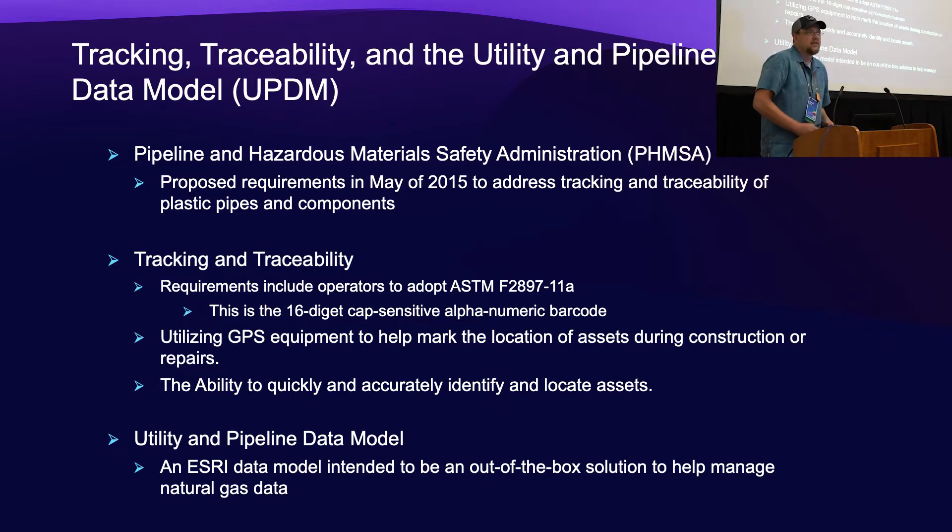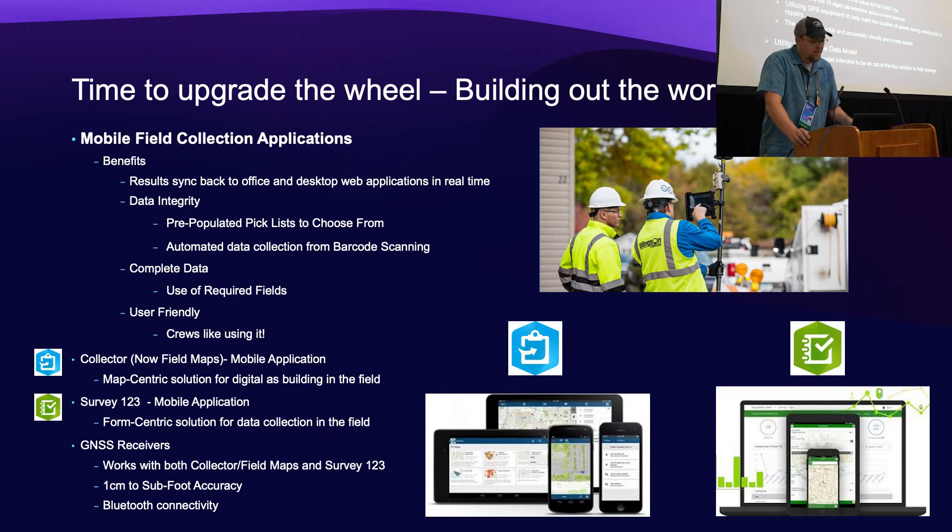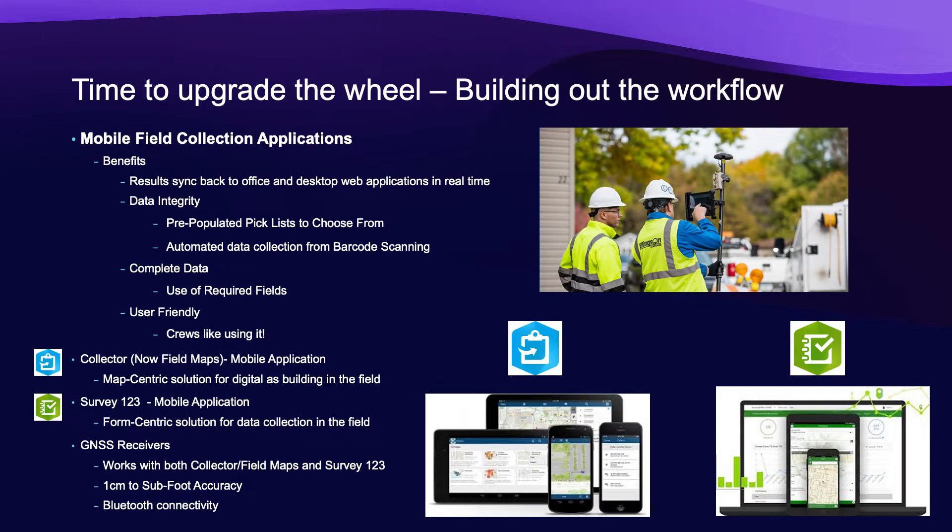The utility data model, if you're not familiar with it, is a feature dataset with a bunch of layers. These layers have attribute tables that are miles and miles long — it's a one-size-fits-all. When we work with our clients, we don't intend to use every single one, but we work with them to identify which ones they need to track for their operations. We get that list down, then work on setting up a schema for default values — project numbers, dates, things like that — and also pick lists. The goal is to get the best data integrity possible so that there are fewer human errors, and take the human out of the equation whenever possible.